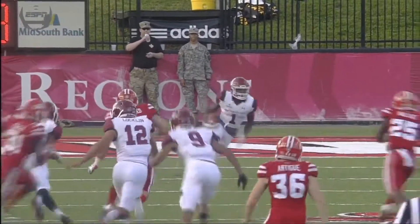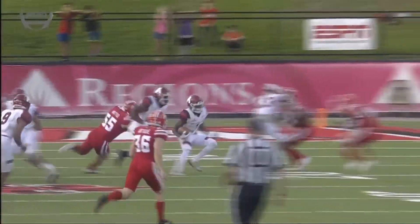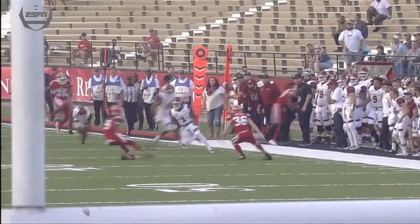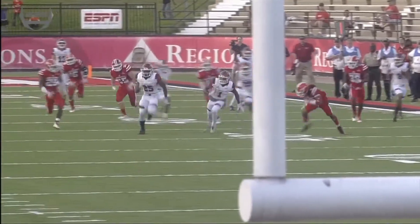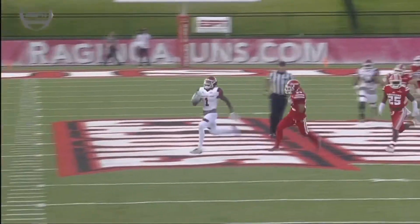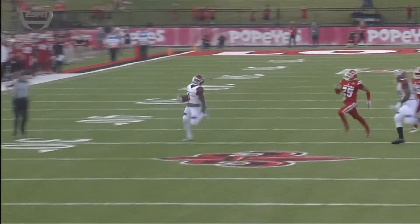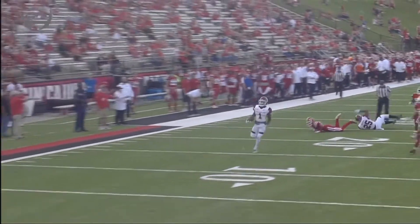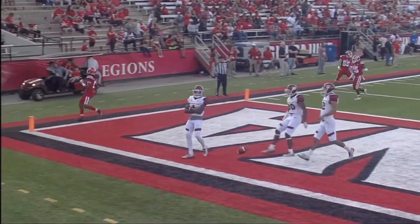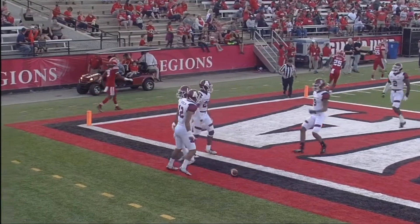Give credit to the blocking on this kickoff return. We talked to coach Doug Martin this week about special teams — boy, it sure looked like he stepped out of bounds. They're surprised they didn't give that a second review. Kickoff return was a point of emphasis, and then you look again — there's possibly a block in the back. But at the end of the day, it held up.